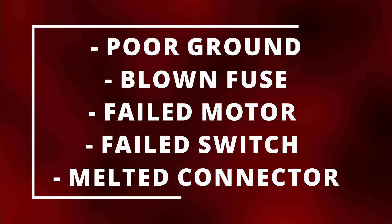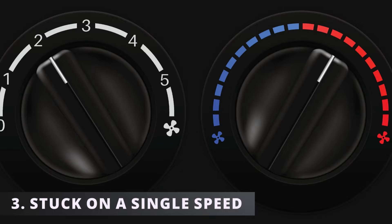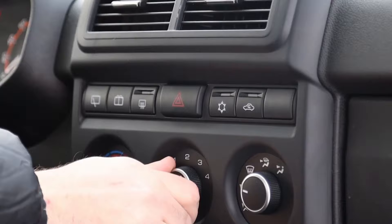The third symptom is the blower motor stuck on a single speed. You'll be turning the switch wanting a higher speed only to find out it's all the same.